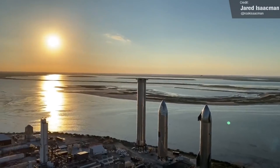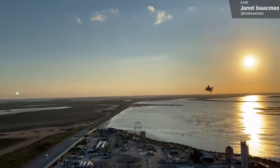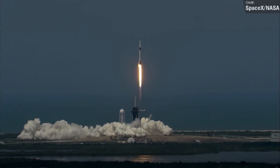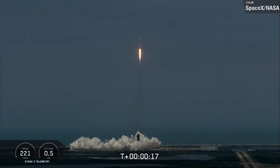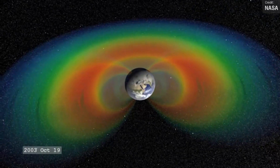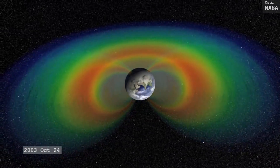The first mission has been named Polaris Dawn and will be a five-day trip, during which the crew will conduct scientific research on board the Crew Dragon spacecraft. Launching no earlier than the fourth quarter of this year, the flight plan will see the Dragon fly higher than any Dragon mission to date, aiming to achieve the highest ever Earth orbit flown by humans, finally dethroning Gemini 11, which reached an apogee of 1,368 kilometers back in 1966. The Dragon's orbit will in fact take it through portions of the Van Allen radiation belt.